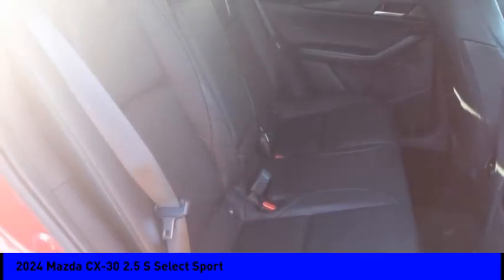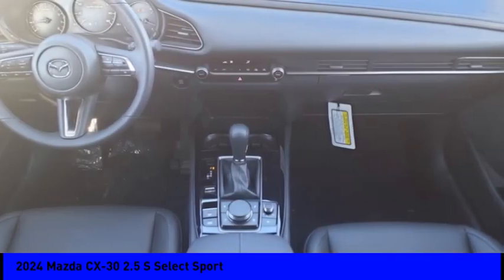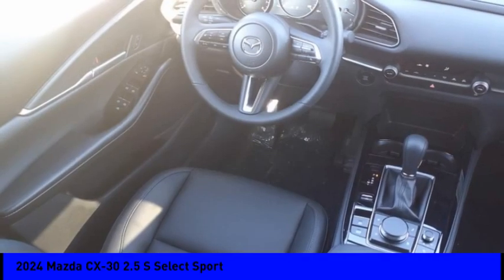Audio, internet radio, Pandora. A vehicle like this doesn't come along every day. Come in and get it before someone else does.